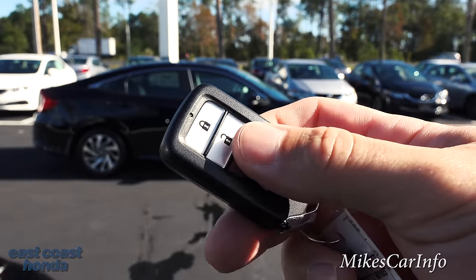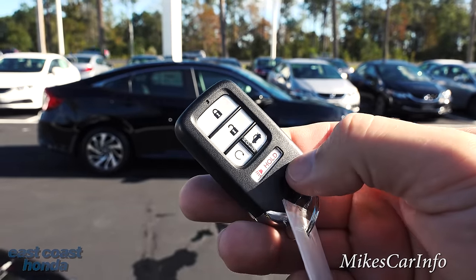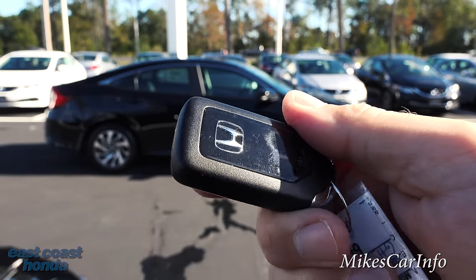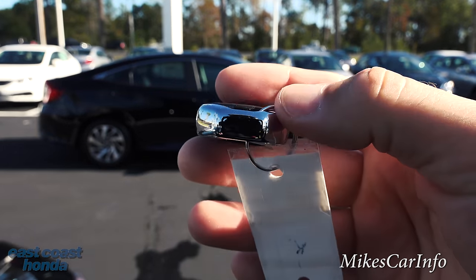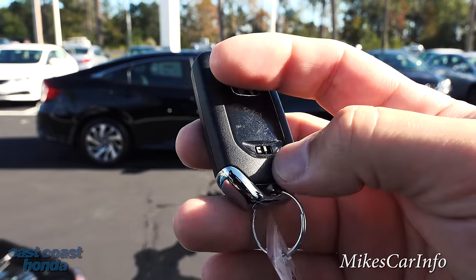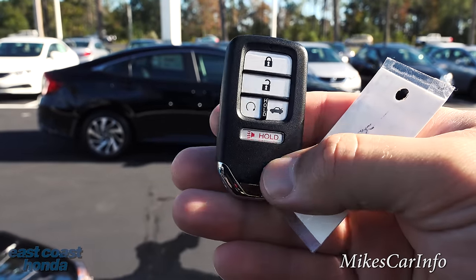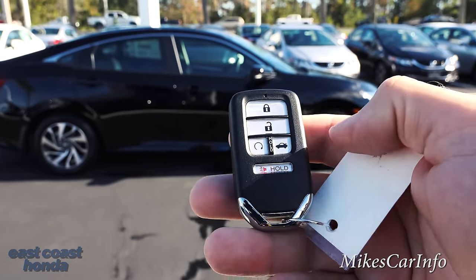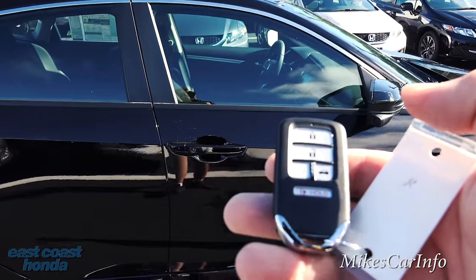So, this is what the key looks like. This one has remote start, and it has the lock and unlock buttons. You can open up the trunk, and there's even a panic button at the bottom. It's basically a proximity key, and it does have a physical key on the inside that you can take out using a little lever, just in case the batteries go dead. We don't even have to unlock it manually because it has the proximity system.